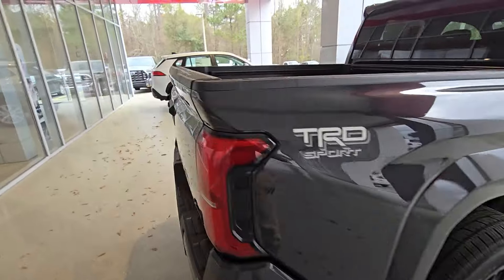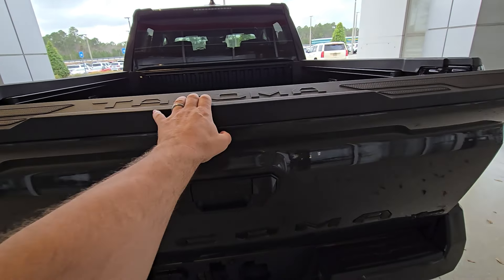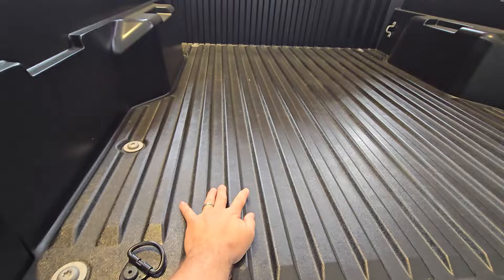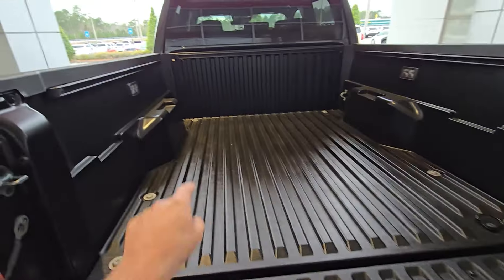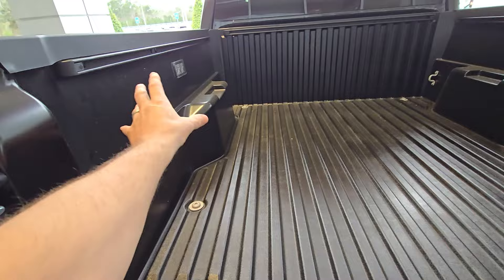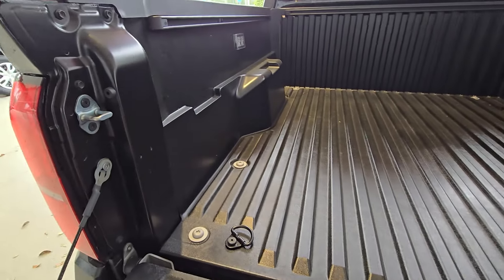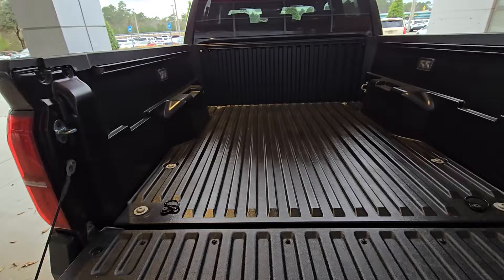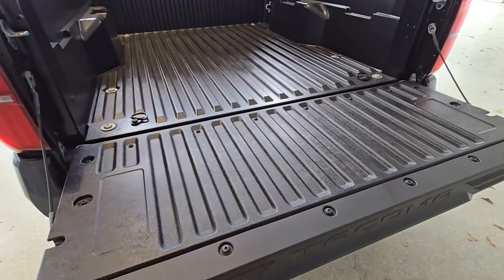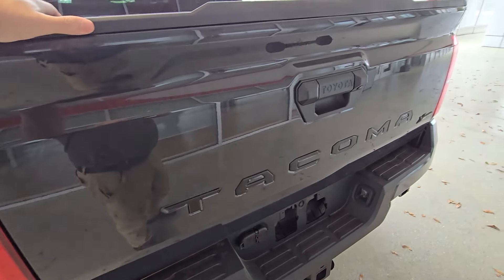We're going to dive in. The damped tailgate is very damped. It's got a composite bed inside, which is nice — just put a bed mat in. I like that they relocated the bed lights rather than having them back here. The tailgate is very light, very nice. Solid too. Let's take a look under here — here are your jack points for your high lift jack.